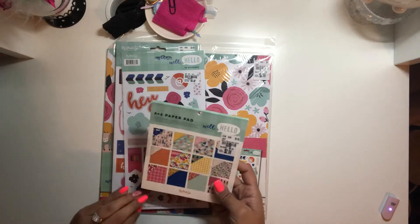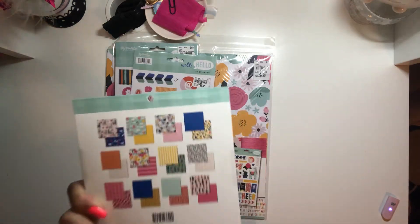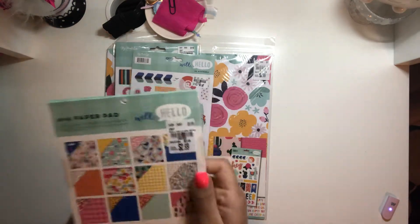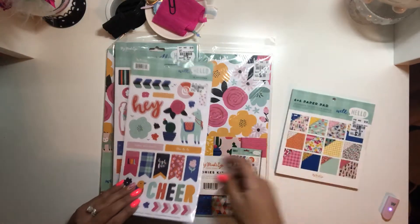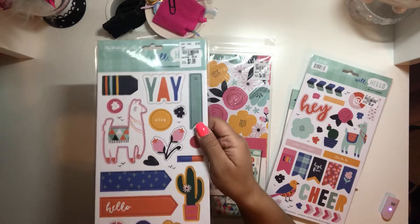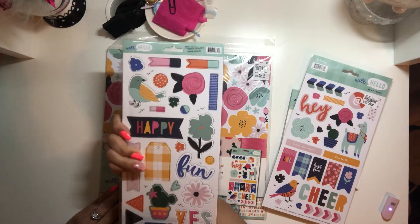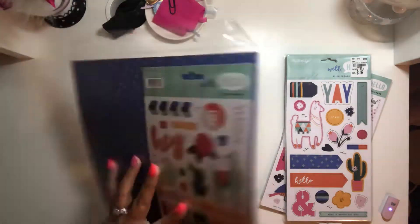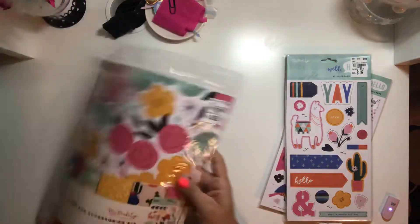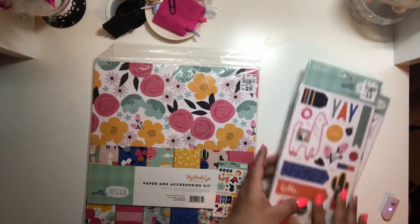I found the Well Hello collection. I got the 6x6 paper pad, which is really nice. I love that it's double-sided — before I never liked double-sided paper but now I'm really starting to appreciate it. I also got the stickers. My sister helped me find the chipboard stickers, which are super cute — I love the colors, they're so summery. And then the paper pack has more stickers in there, and I love it. It's double-sided and I love the prints. They're just so pretty.